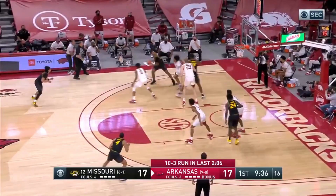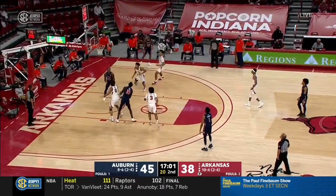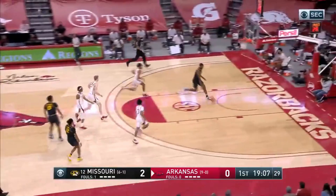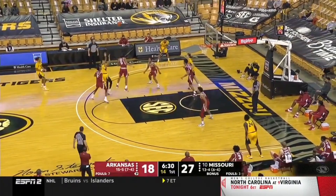Here, he picks up Missouri's Javon Pickett, keeps up with him on the catch, and forces the travel and the turnover. In addition, Moody's awareness and physical tools allow him to pick up blocks, steals, and deflections. When players have length, they need to know how to use it — and Moody knows how to use it.